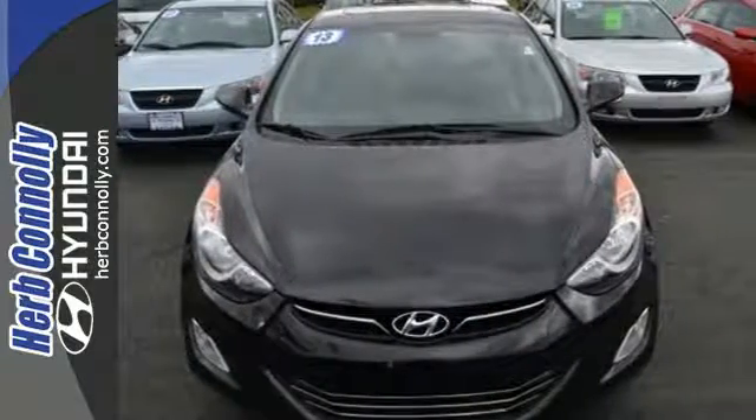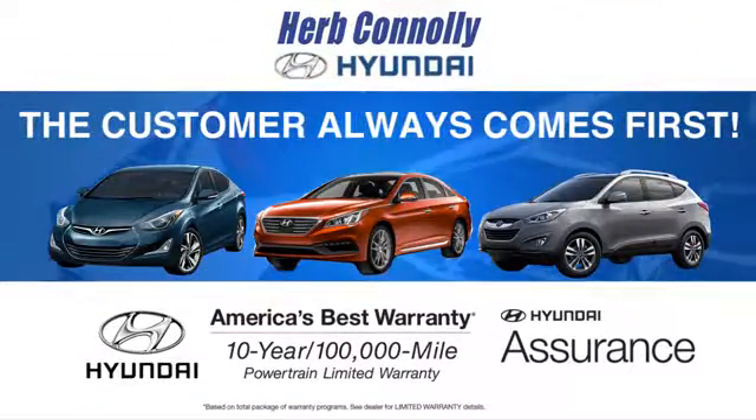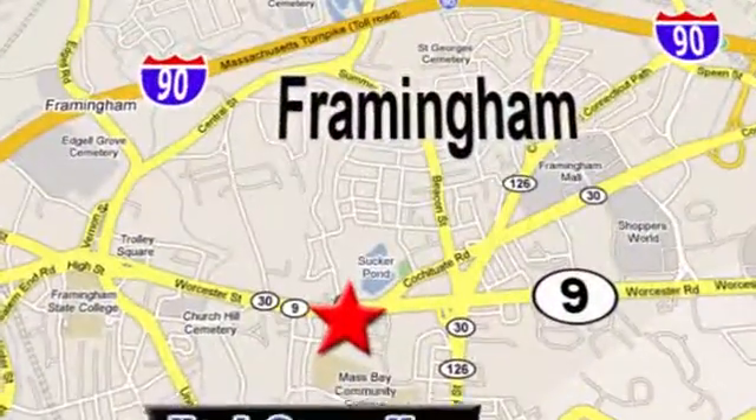Come see this Elantra for yourself today. At Herb Connolly Hyundai, the customer always comes first. Stop in today. We're conveniently located at 520 Worcester Road in Framingham, Massachusetts.